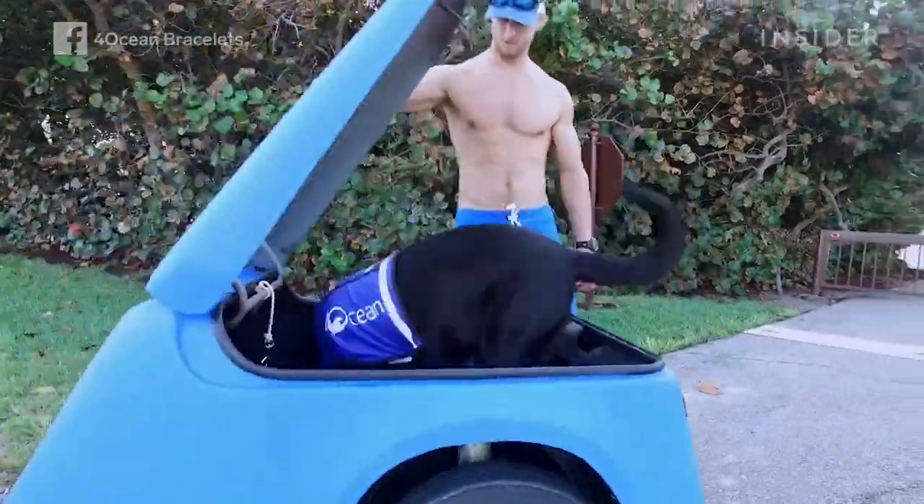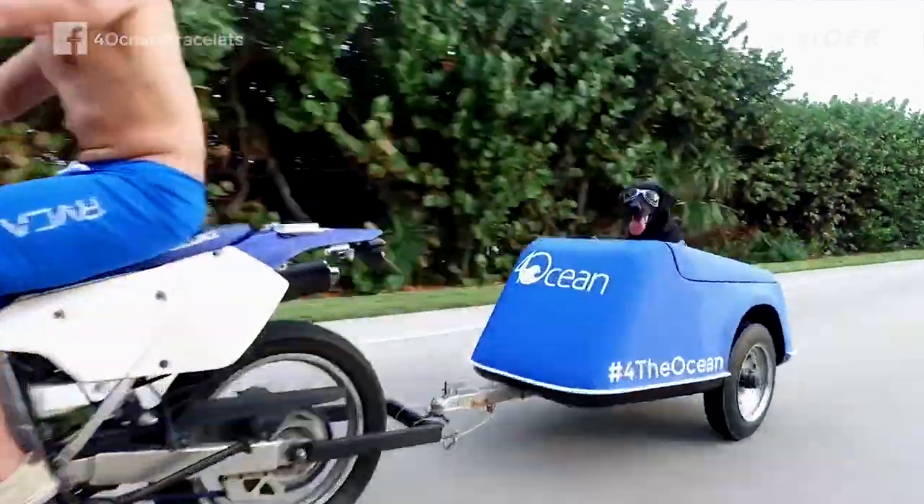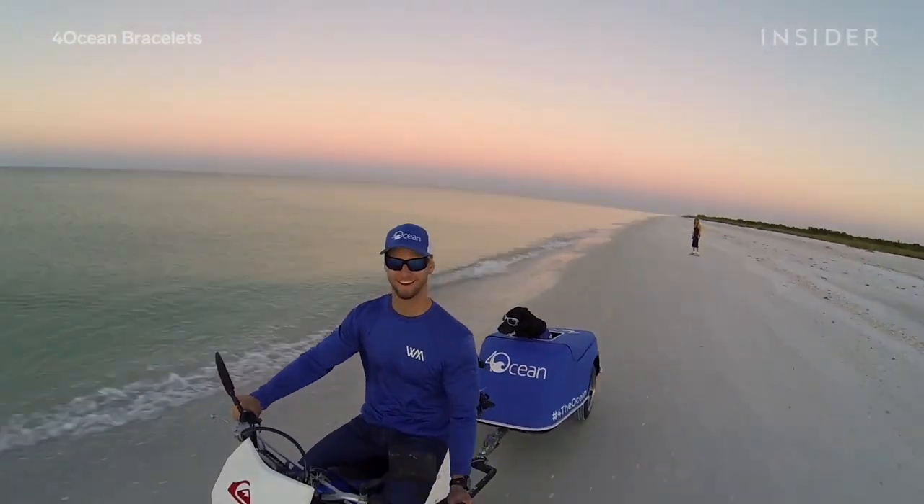When she's not cleaning the beach, she loves riding her little cart, which is called the Wolf Wagon, and cruising down the coastline and helping to spot areas for new cleanups.